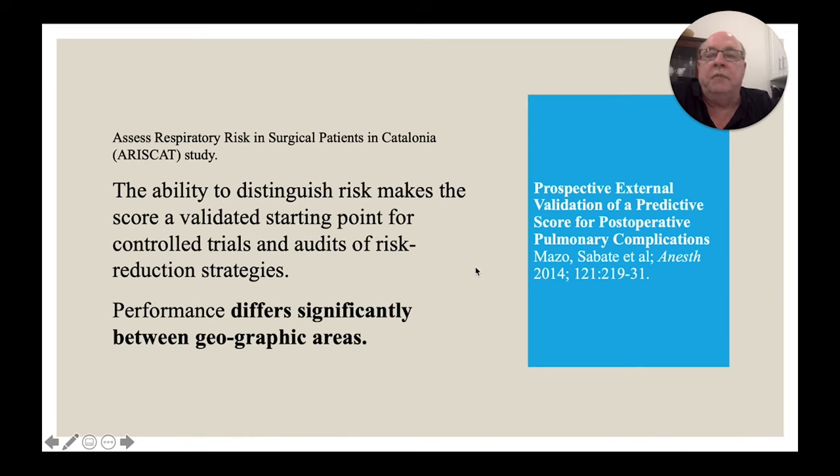This same group came back about four years later and published in Anesthesiology, validating their scores across 63 hospitals in 21 different countries with about 6,000 patients. Interestingly, those seven risk factors differed in how important they were in different geographic areas — and it wasn't simply explained by one hospital having a higher-risk thoracic surgery program. There are other things going on that we probably can't fully control for, which is one reason why I'll discuss whether you should conduct these studies yourselves, since what somebody else finds may not completely pertain to your patient group.